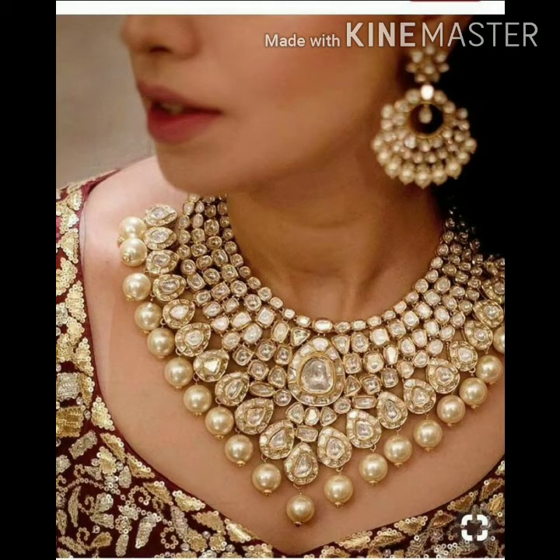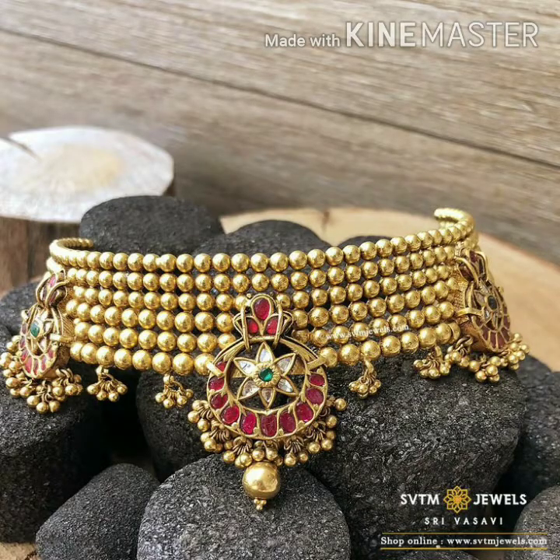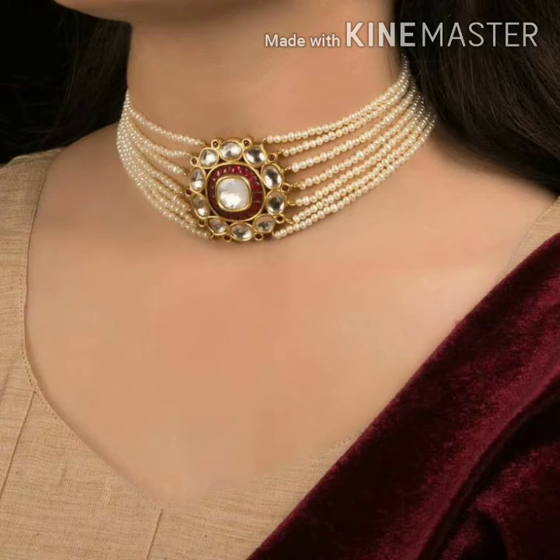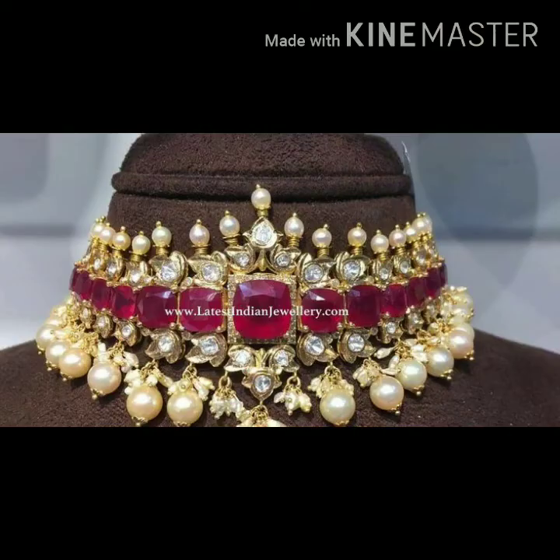If you don't have this jewelry, you should 100% buy it — please buy it, it will be very good. There is also a golden jewelry option with a golden necklace and pearl. People are really loving it.